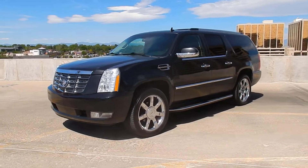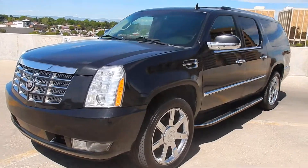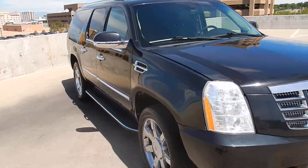Here in front of you is a really nice Cadillac Escalade ESV. This is the long base Escalade — black exterior, tinted windows, luggage rack, and chrome trim all around. Really nice truck.